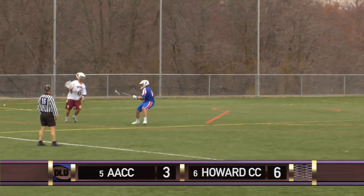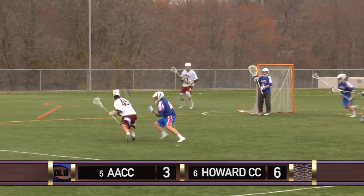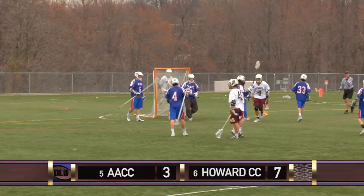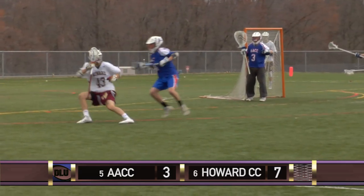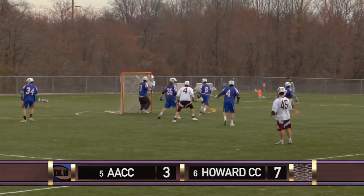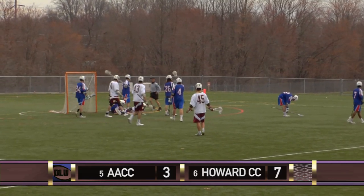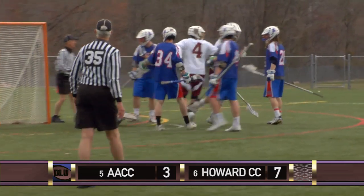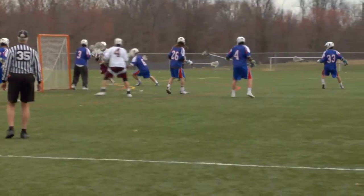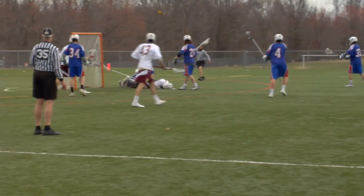Officials hit Anne Arundel with a face-off violation on the ensuing draw, so Howard's back on offense. Cody Martin with a nice rocker step, gets his hands free and puts it top shelf. The third quarter has been all Howard — Dragons outscoring Anne Arundel 4-0 in the second half. Austin Mitchell with the dive shot inside, willing to pay the price and the flag is down, but the goal counts.